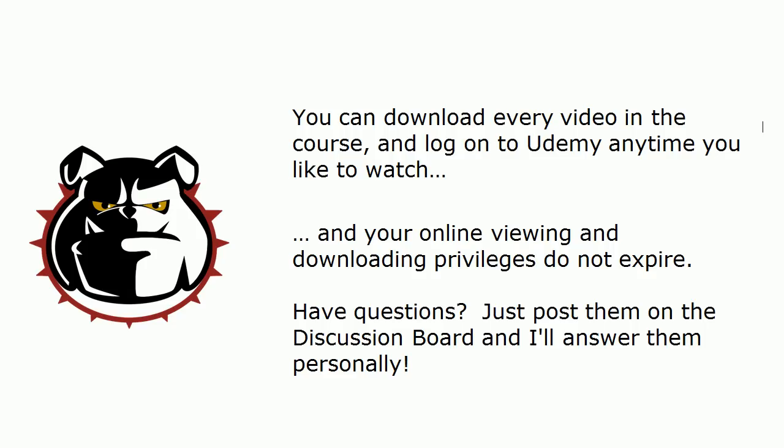Another great part of this course: you can download every single video in the course. You can choose to do it with one video, you can choose them all, and you can also log on to Udemy anytime you want to watch the videos online. Your online viewing and downloading privileges do not expire.